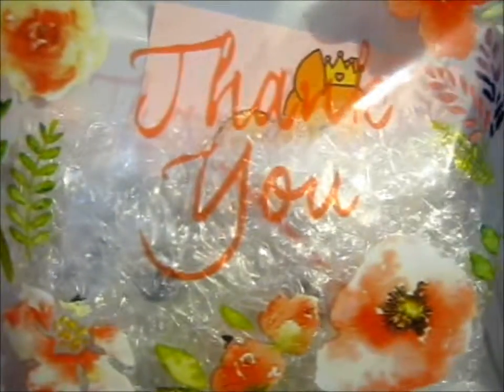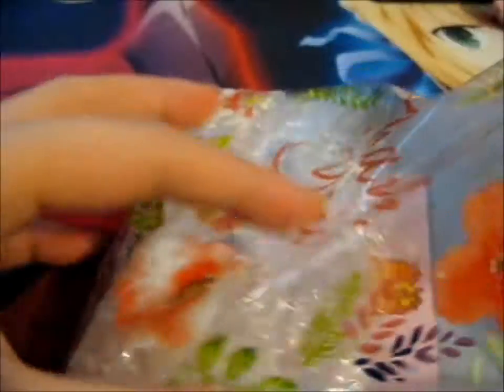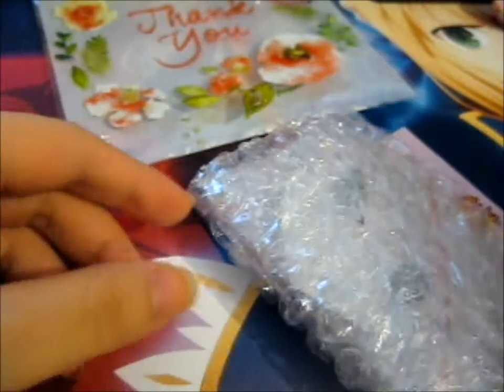This is, by the looks of it, Oxy Pins, I think. Very nice packaging, by the way. Very nice. Yes, Oxy Pins.